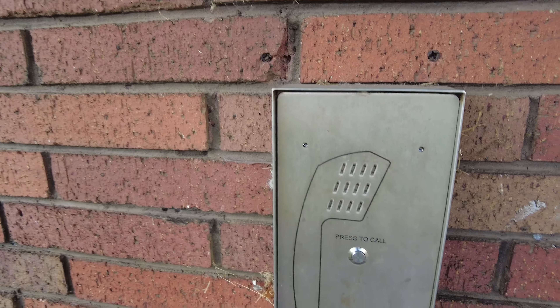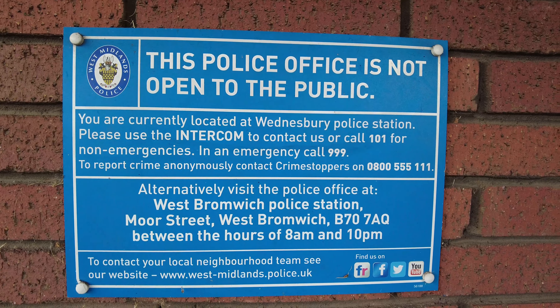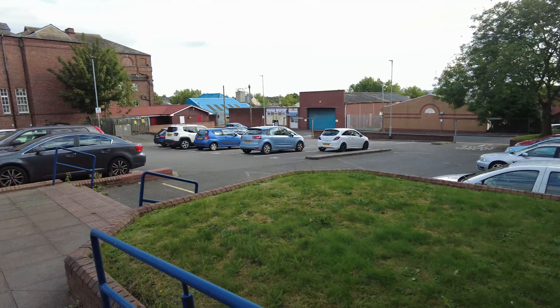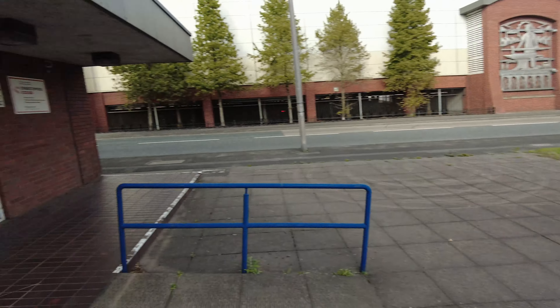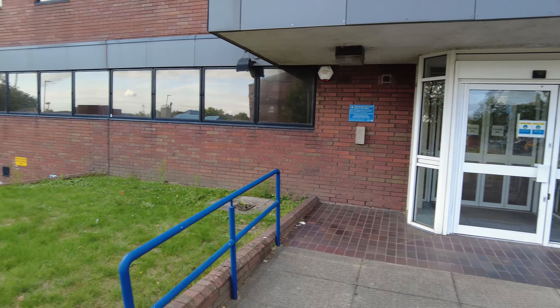We've got no yellow phone, but we have got the intercom phone right there. You just press it and you get through to the call handler. It's disappointing to see all these police station front desks closing, it really is.